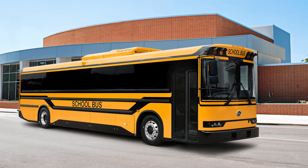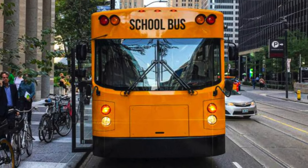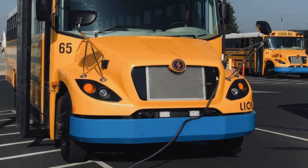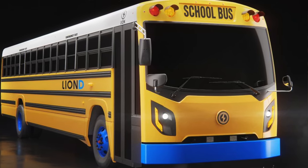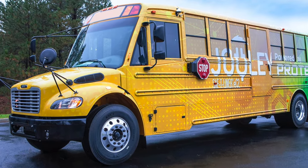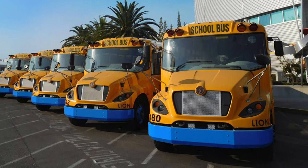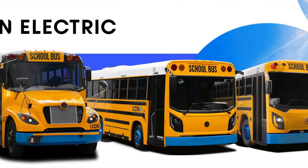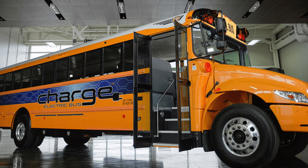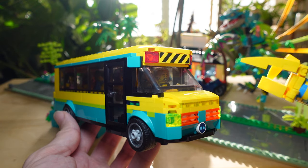I'm excited to say that electric school buses are becoming the thing nowadays. More and more cities in the U.S. are starting to invest in electric school buses. Some of the main manufacturers include Thomas, Bluebird, and the Lion bus brand. IC Bus manufacturing has also just started supplying orders of electric school buses as of early 2021. So electric school buses in 2021 — it's a thing. And in the year 2060, they're going to be everywhere.